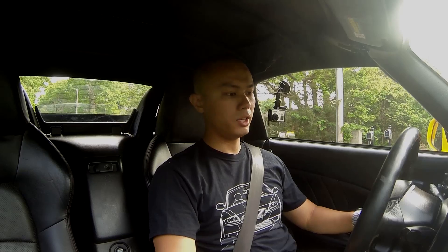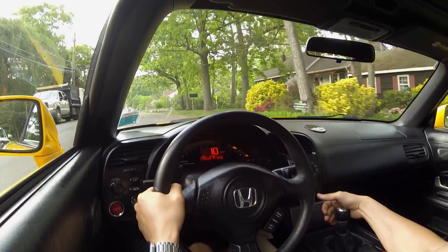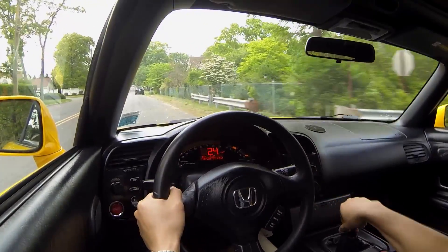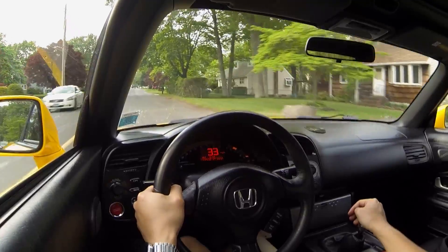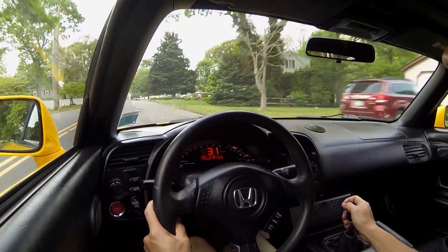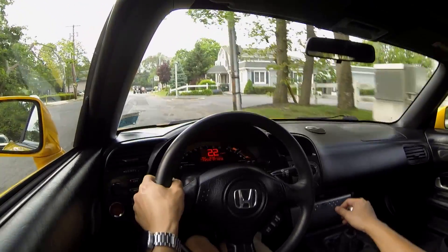Now every single one of you watching this video, I pretty much guarantee that you know what the Honda S2000 is all about and what it's really capable of. The Honda S2000 is definitely one of the most renowned lightweight two-door sport cars out there. These cars were built from year 2000 until 2009, and it's really unfortunate that Honda stopped making these rear-wheel drive two-door sport cars. They really moved away from any of the rear-wheel drive platforms.